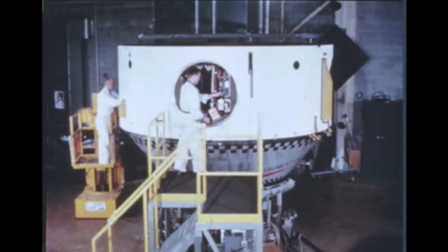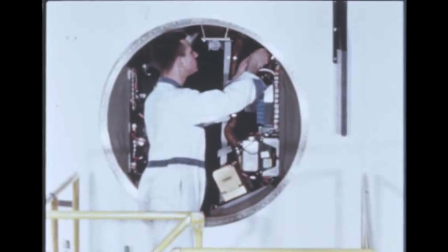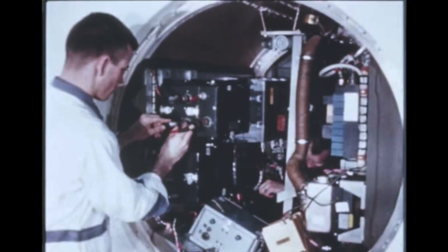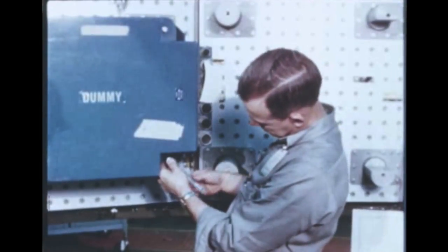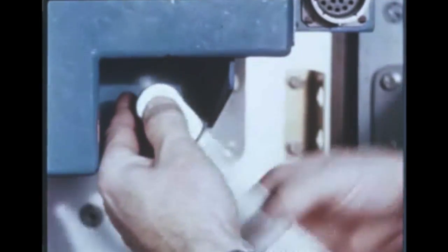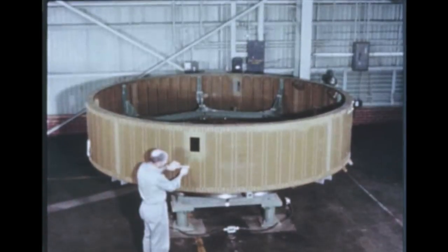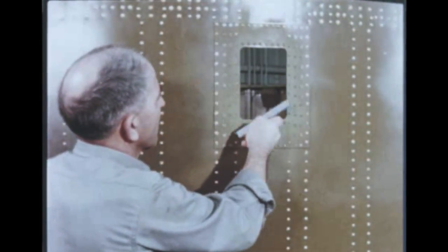At Marshall's Manufacturing Engineering Laboratory, assembly of the instrument unit for the seventh flight vehicle, SA-7, was completed early in February. Checkout began in February and is scheduled to be completed in May. Testing of the SIU-9 vibration test unit began at Wiley Laboratories, Huntsville, Alabama, on January 20th and is on schedule. Assembly of the flight unit, SIU-9, began March 2nd and was proceeding satisfactorily. Completion of unit assembly is scheduled for next quarter. Structural fabrication of the SIU-8 shell was completed at Marshall in February. The unit will be stored until late next quarter when assembly is expected to begin.